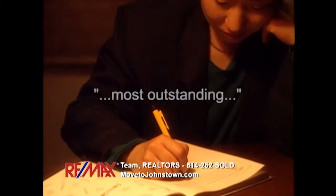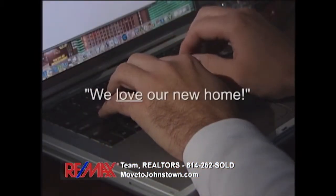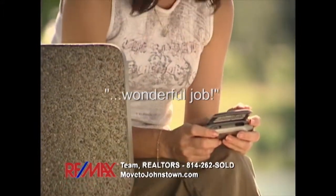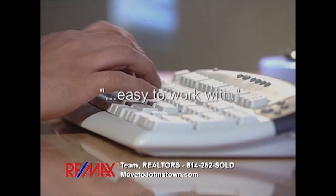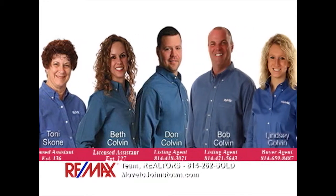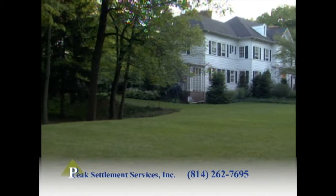You guys are the most outstanding realtors I've ever dealt with — I'll recommend you to everyone. I will recommend the Bob Colvin team to anyone looking to buy or sell. We love our new home. Your whole team of experts has done a wonderful job. Thank you for all your hard work and for answering my endless emails. You were very easy to work with. When it's time for you to buy or sell a property, put our experience and award-winning track record to work for your family. Contact the Bob Colvin team at RE-MAX Team Realtors in Johnstown.